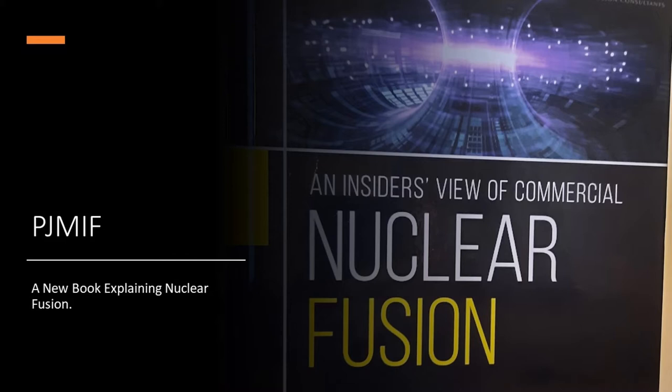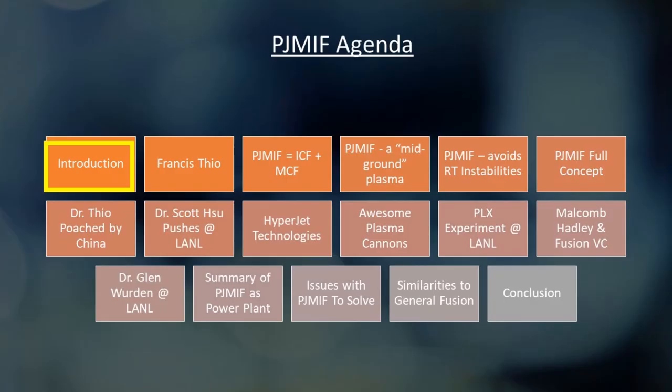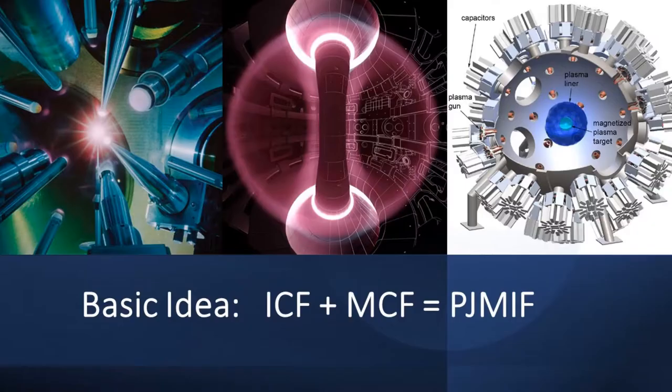PJMIF is a unique technology, so it gets its own chapter. It's kind of a hybrid tech between ICF — the laser fusion approach discussed in a previous lecture — and MCF, magnetic confinement, that you see in tokamaks and accelerators. So it's a mix between the two, and because of that it's unique enough to get its own classification in my menagerie of fusion approaches.